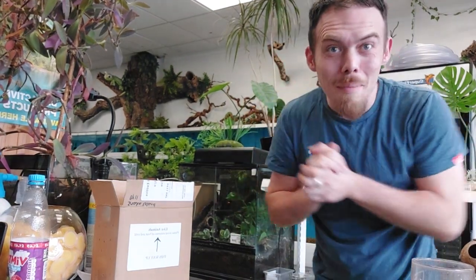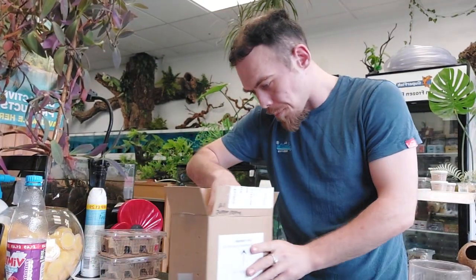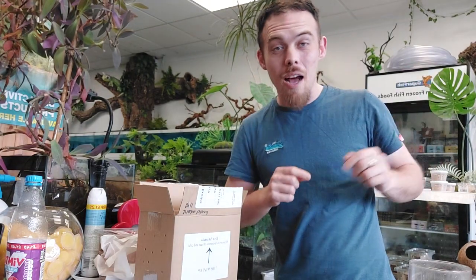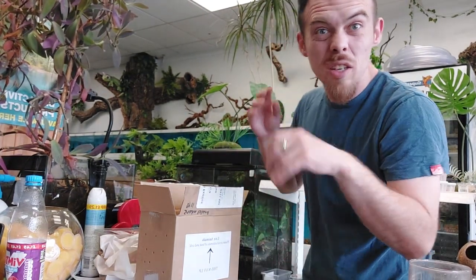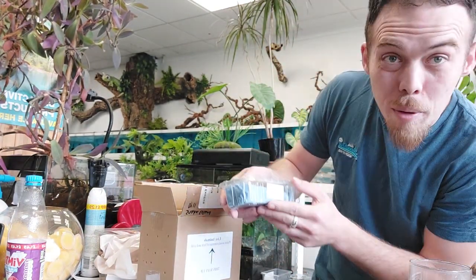Time to unbox some animals. These are customer orders going to two friends — one family came in and ordered theirs, then his friend came down about an hour later. Two friends having lizards together, which is pretty cool. I have to pre-open it and check on the animals while the driver's here for safety. So first up we have a super hypo leopard gecko.